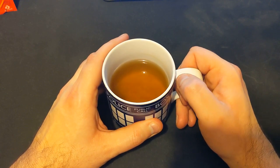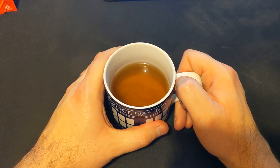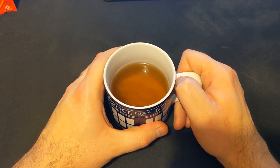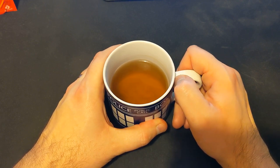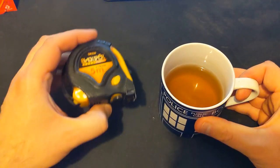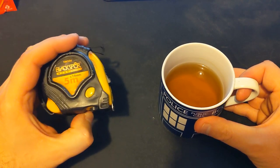Yeah, before I just sit and down all this tea, let's take a look at today's question, which comes from Alex Peachum. Hello, Alex. And the question is: you always say the Geek Cupboard is small, but how small is it? And it's a very good question. So I've kind of prepared for this, and along with the TARDIS mug, I have a tool — a tape measure.